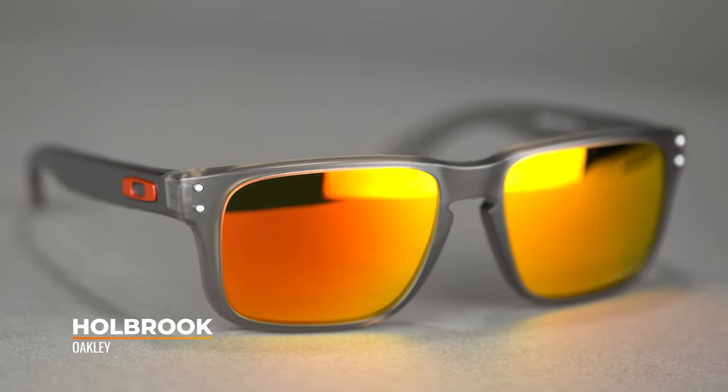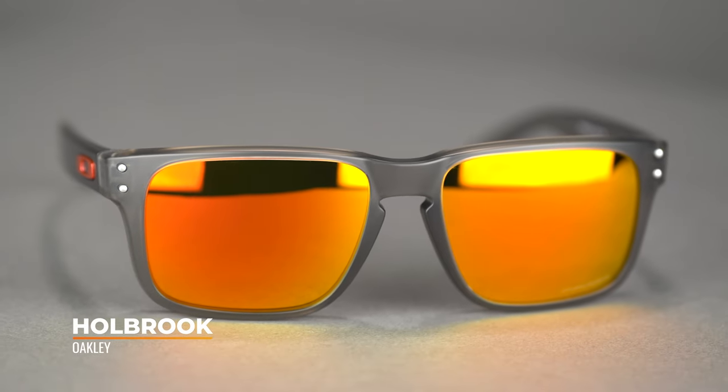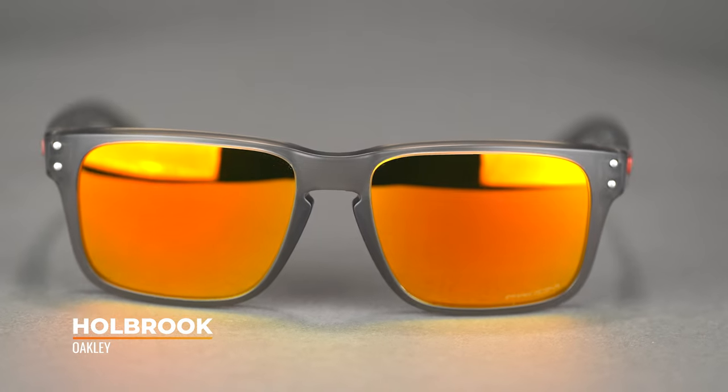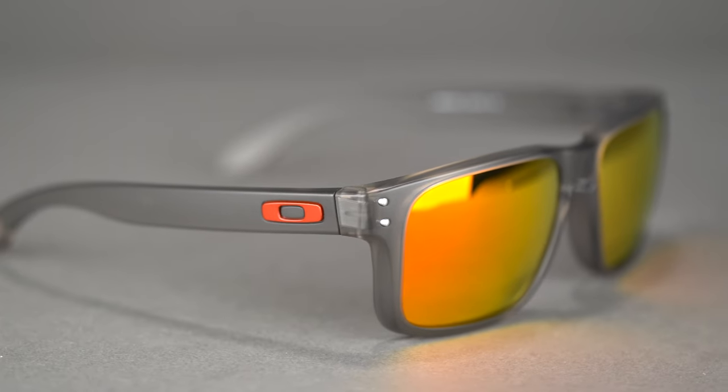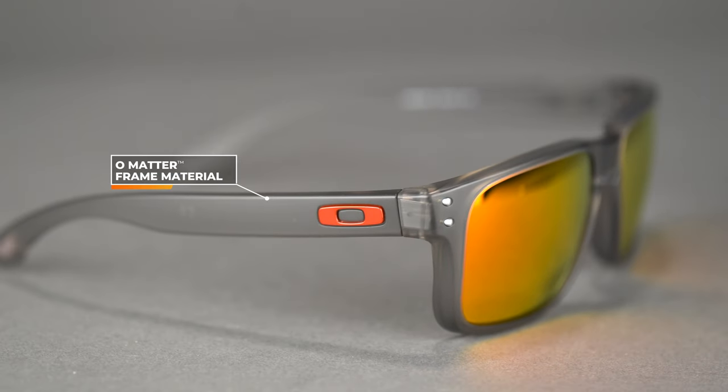First up, we have the Oakley Holbrook. Of course, not new at all — been in their lineup since basically forever, but still such an amazing frame. Really solid, straightforward, everyday lifestyle frame, and one of Oakley's best-selling frames, especially in the lifestyle category. It looks great — unassuming but cool. It's a classic American style with Oakley performance tech. You have that O-Matter frame material, which is very durable, extremely lightweight, and very impact resistant.